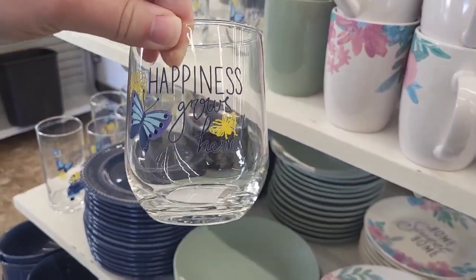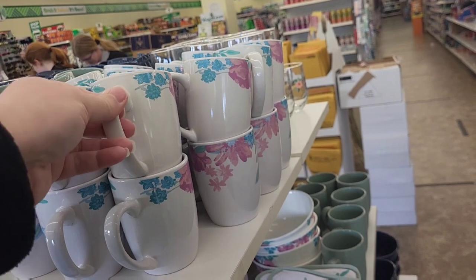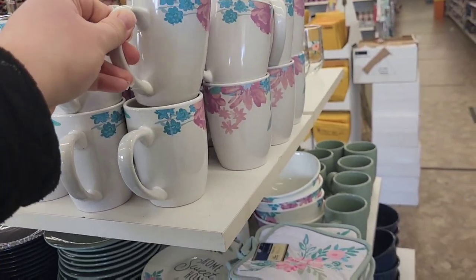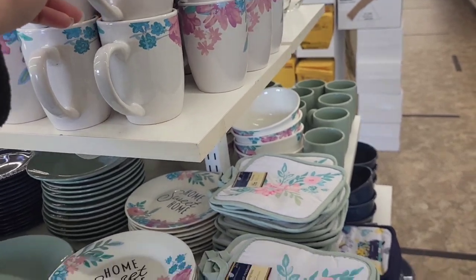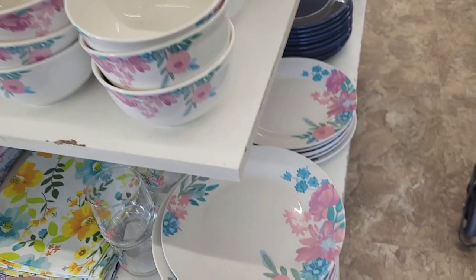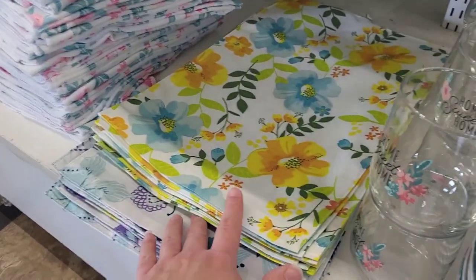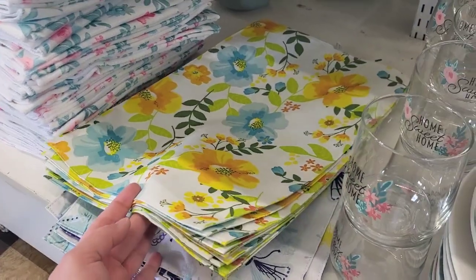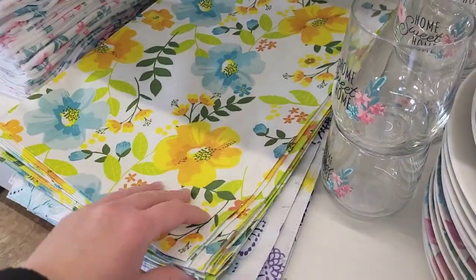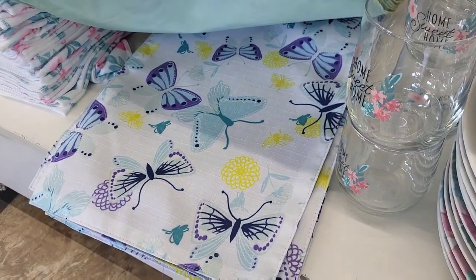We got the smaller cup and then we have the coffee mugs. We got the bowls and the larger plates, and a bunch of table mats — these are really pretty.